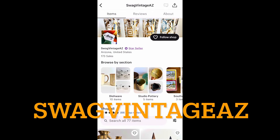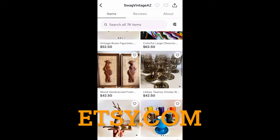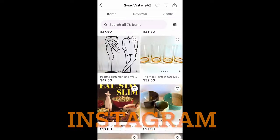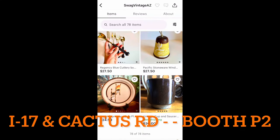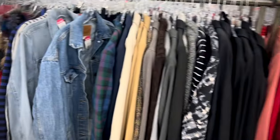Hello everyone! We are Swag Vintage AZ, just a sneak peek of our Etsy.com shop. We've got a lot of inventory still available. We're also on Instagram if you want to keep up on the latest things we're up to. And if you're in the Phoenix area, we are at the Brass Armadillo on I-17 and Cactus Road, Booth P2 in the Parlor.